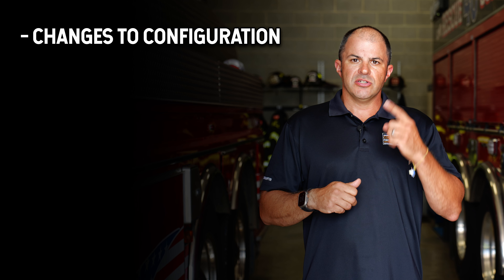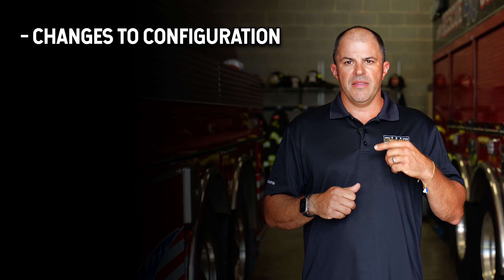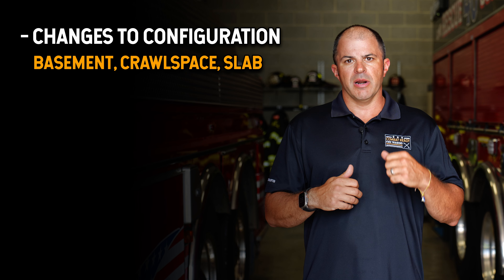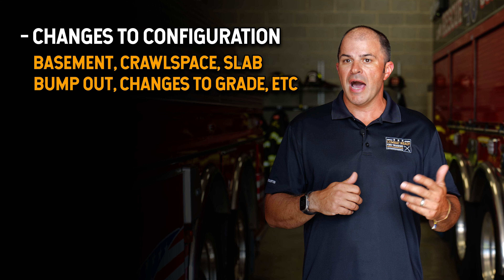It's imperative that our 360 be done early in the incident. When you're doing the 360, you're out of the apparatus and you have a chance to move around the building and really see what's going on. You should look at this as your free opportunity to correct or amend your initial size up report. The things we're looking for in our 360 include changes to the building's configuration — the presence or absence of a basement or crawl space.